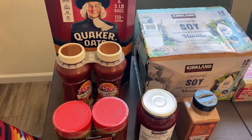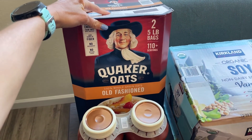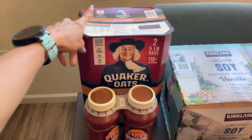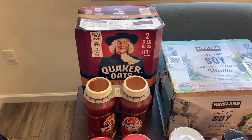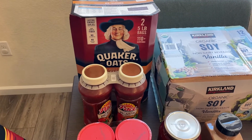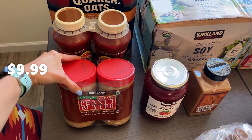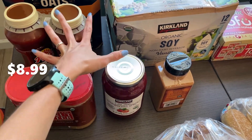Starting over here, I got this big 10-pound thing of old-fashioned oats. This ended up being just over a dollar a pound, which is a little bit cheaper than our sprouts bulk section. I hadn't seen that at Costco before so I thought I would try that. And then some more of our favorite salsa, peanut butter, and jelly.